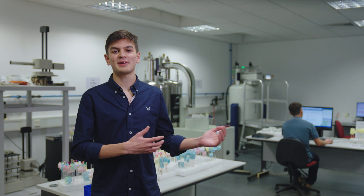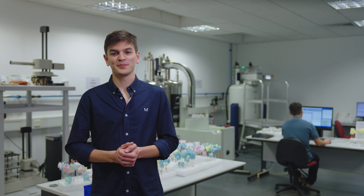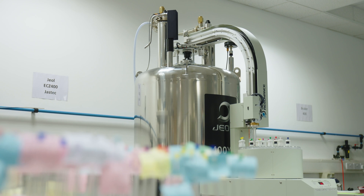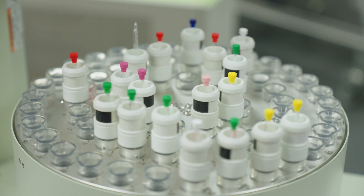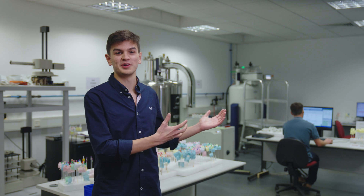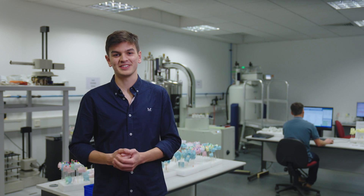This is our Nuclear Magnetic Resonance, or NMR, lab. We have 12 NMR spectrometers that use superconducting magnets to study the chemical environments of atoms in different molecules. Students in the later years of their degrees can get hands-on experience using this equipment to study molecules they've made in the teaching labs.